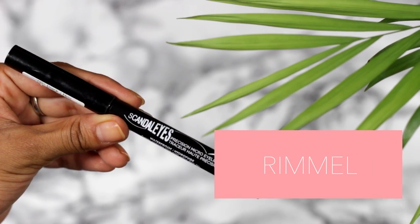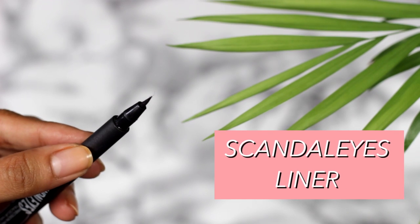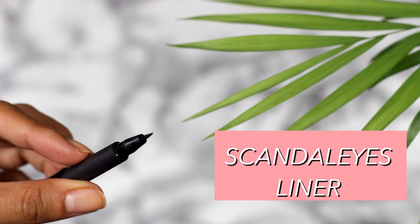Moving on — I have an eyeliner. This is one by Rimmel, the Scandaleyes. It's a nice product — I like the nib on it because it's very, very fine, so you can create a really precise wing. The only thing is it's not the blackest black liner I've used, and I found that it dried out pretty quickly in the tube, so I didn't get a lot of use out of it. I'm still on the hunt for the perfect pen liner — might just cave in and get the Kat Von D one.